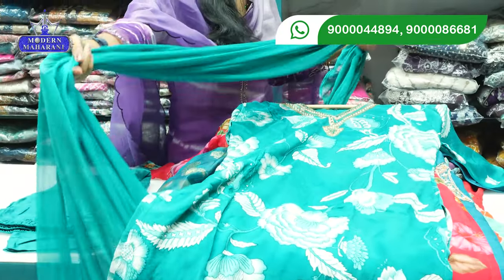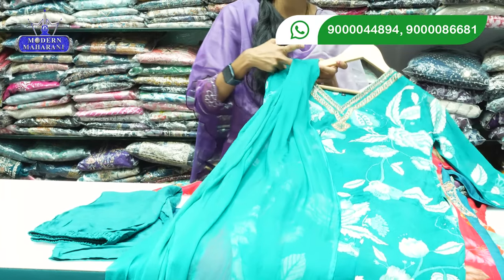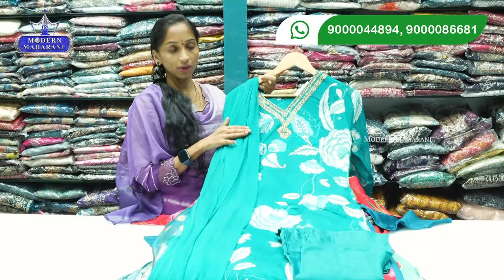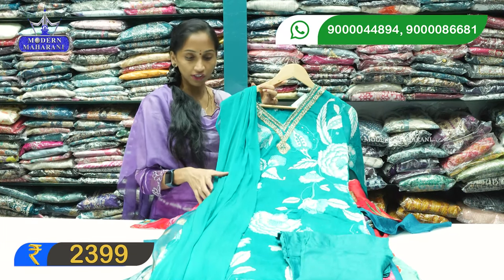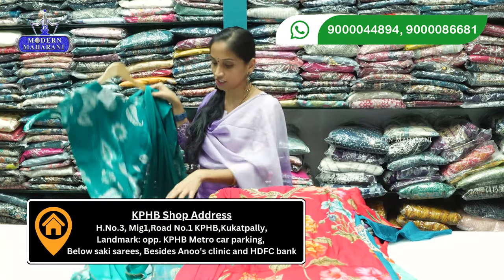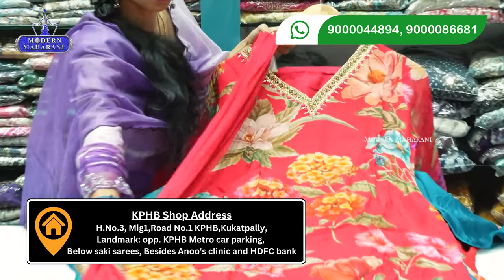Fabric length is 2.5 meters. We have various color combinations and V-shape neck patterns across different collections. Sizes are medium to XXL. Pricing is 2399 rupees with shipping included. We offer premium quality and also have a video call facility and free shipping. You can visit our store or purchase online.